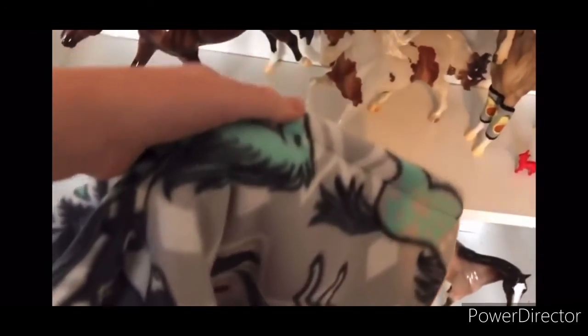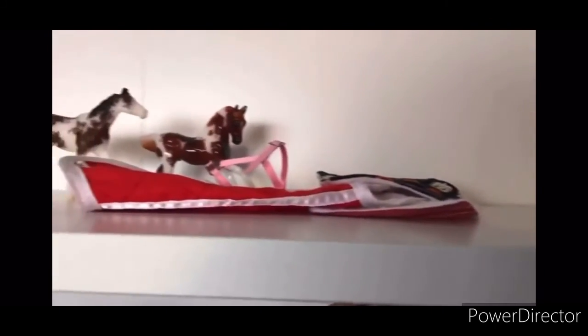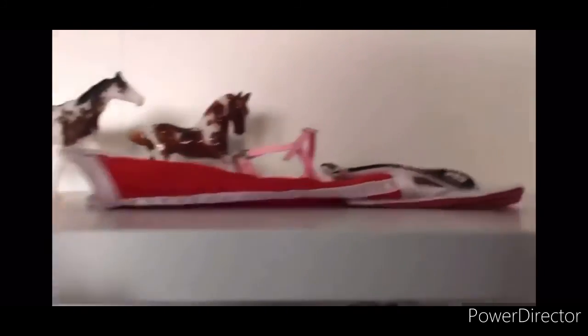You'll also be receiving a pony pouch that is made by me. I don't know if it'll be this exact pattern — it really just depends on what cool horse fabric patterns I have at the time. I have black and some neon horses and some realistic ones, so it just depends on what's available, but you will get one homemade pony pouch from me.